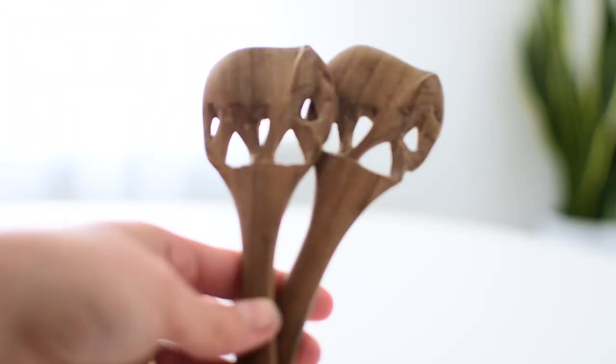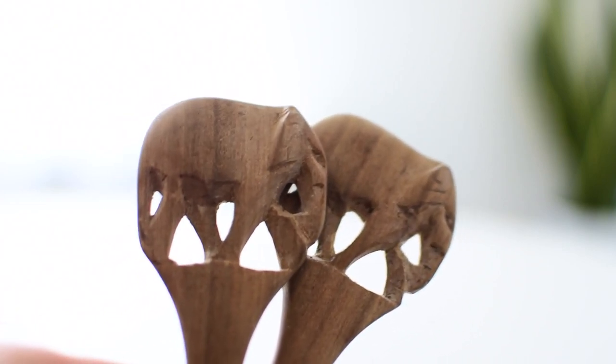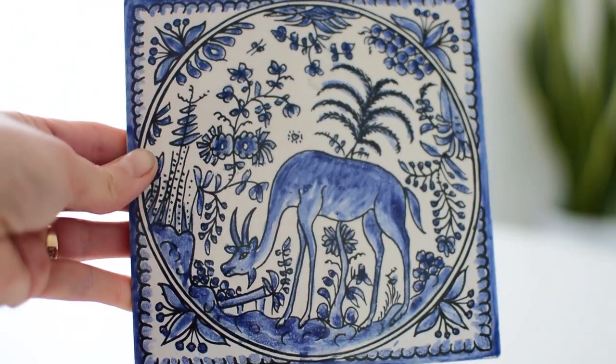I paid 4 euros for everything — I'm not sure if the salad servers were even marked at 1.20 because at that store they kind of make up prices as they go. I also found this hand-painted tile made in Portugal, probably from someone's vacation. I love it — it's not one of those generic souvenir tiles; it has what looks like an antelope on it. It's beautiful, with blue and white plants. I'm probably going to hang it in my kitchen — I'm debating whether to sell it but for now I'll hold on to it.